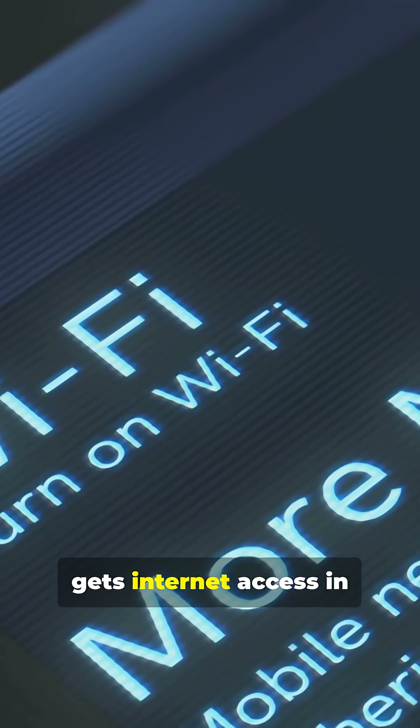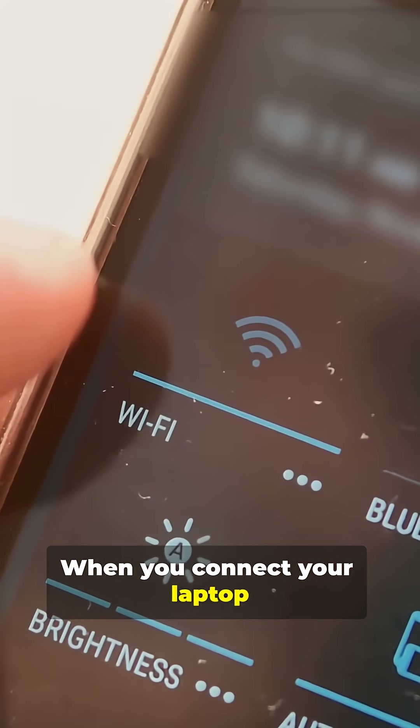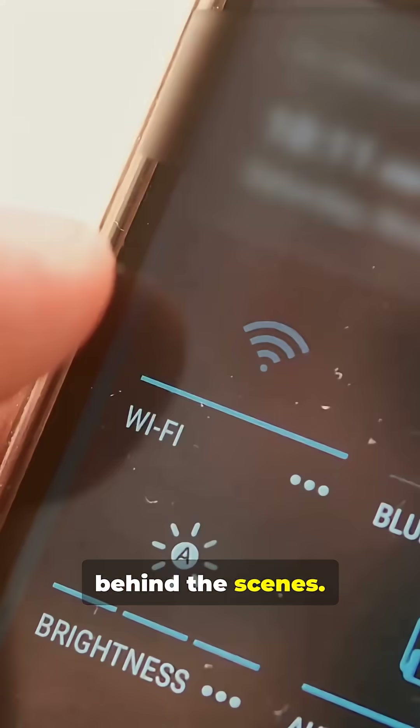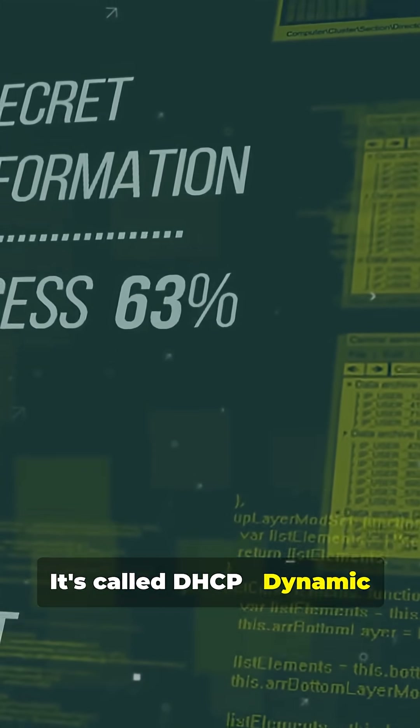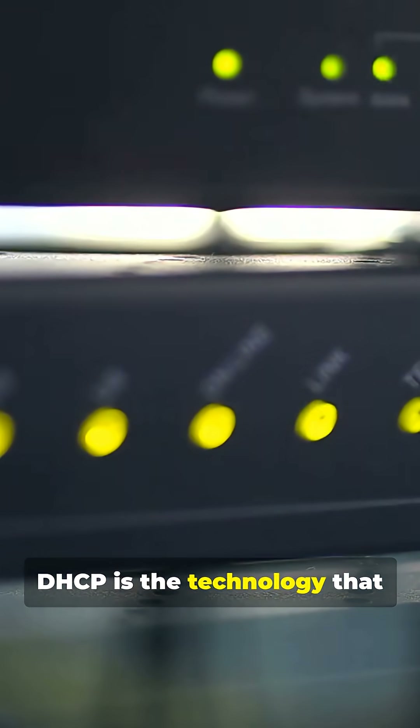Ever wondered how your device gets internet access in seconds, without you typing anything? When you connect your laptop or phone to a network, something powerful happens behind the scenes. It's called DHCP, Dynamic Host Configuration Protocol — the technology that automatically gives your device everything it needs to communicate on a network.